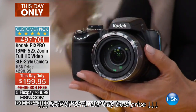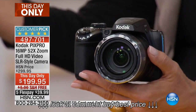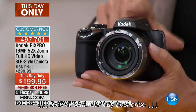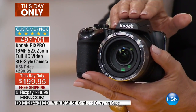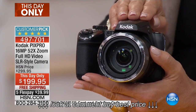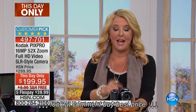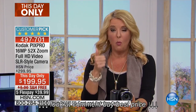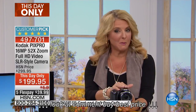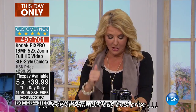This is a customer pick and it is finally back in stock. The last time we had it on air was in June — it completely sold out. It's back for the first time at a this-day-only price. We sneak in a mini today's special before midnight, so this amazing price — $100 off — with free shipping and five flex pays, is good only until midnight or until it sells out.